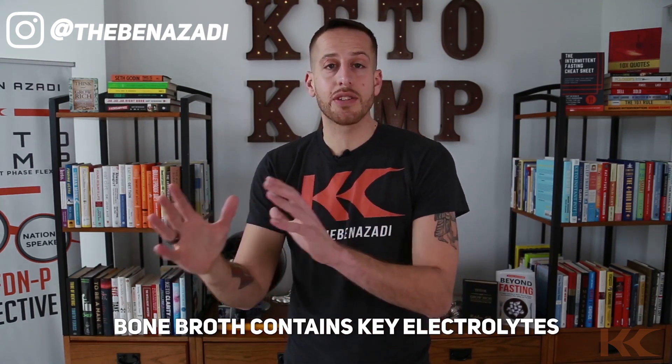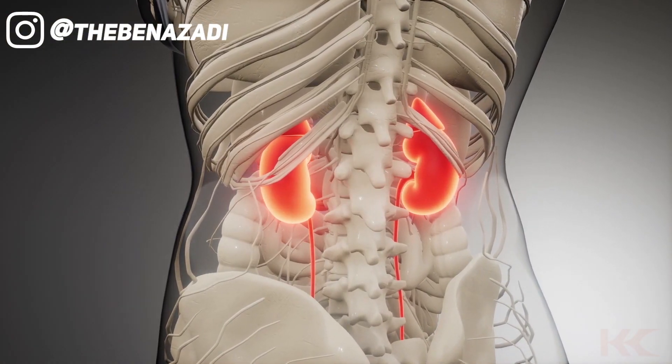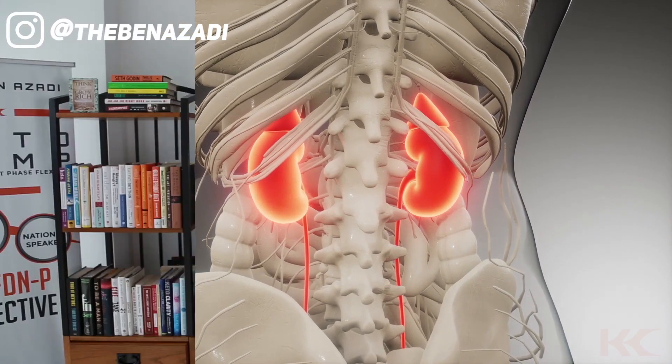But here's the cool thing about bone broth: it contains glutamine, and glutamine will help you wean off those cravings. When you intake glutamine from high-quality bone broth, that same part of your brain that would have lit up with a sugar craving starts to calm down. Bone broth also helps give you more electrolytes, which balances those cravings, especially when you've gone keto. The kidneys are going to release a lot of excess water weight, and along with it go your electrolytes. So if you're not replenishing that with high-quality bone broth, things like the keto flu, brain fog, fatigue, and even cravings will start to persist.